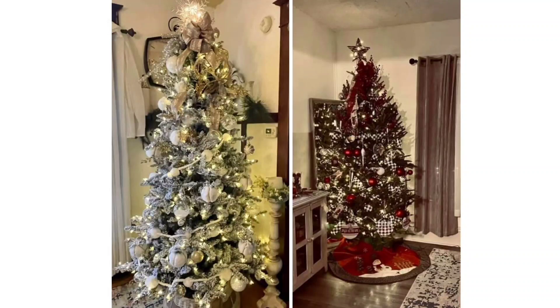Next is my friend Connie Halloran, and this is two trees from her home. One is hers, and one is her son's. Just beautiful, Connie.